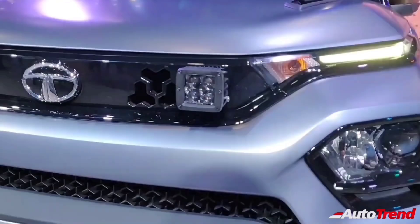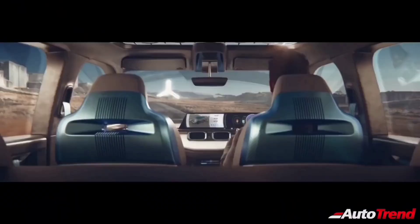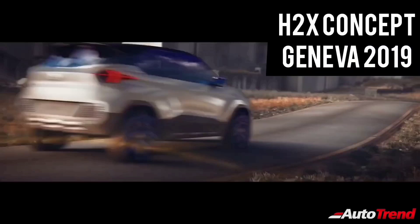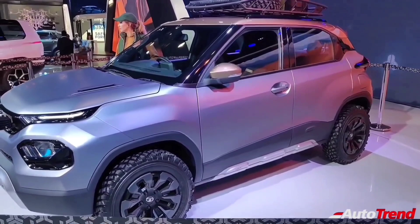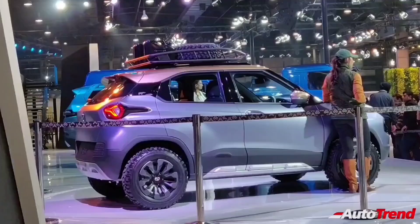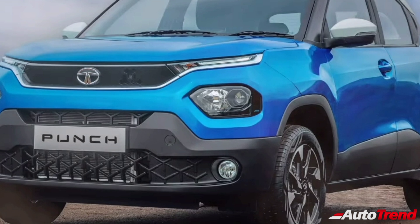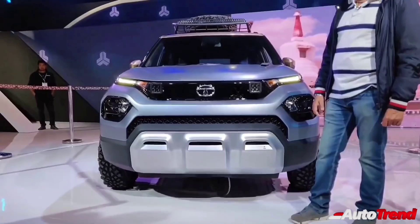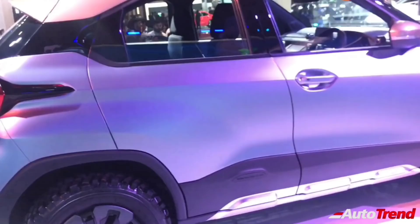Before we get into the details, let's first talk about the roots of this subcompact HBX SUV. The Tata HBX is initially based on the H2X concept showcased at the Geneva Auto Expo in 2019. Later in 2020, a near production version of this same H2X concept was showcased at the Delhi Auto Expo, being renamed as the HBX concept. Despite being a near production version, the HBX retained most of the design elements seen on the H2X, including the squared-off front fascia, sleek LED DRLs flanking the fog grille at the front, along with the actual headlamps located lower down on the front bumper. Unlike the Harrier and the Nexon, the HBX features an upright and squared-off cabin design along with the floating roof effect with the blacked-out C-pillar and the raked rear windshield.